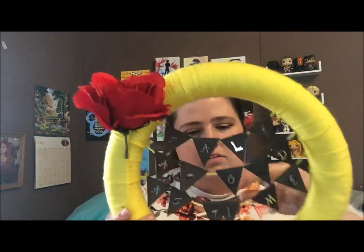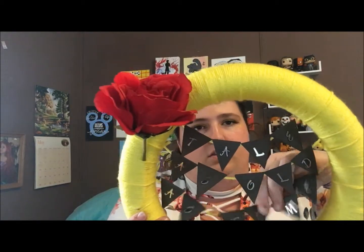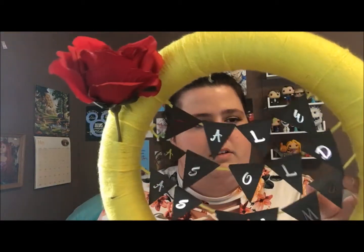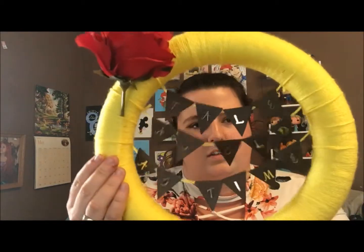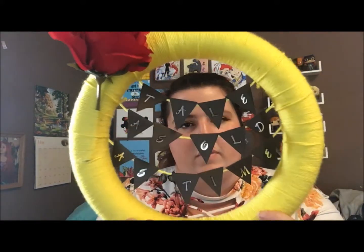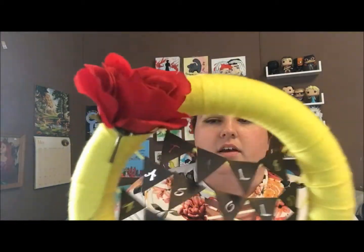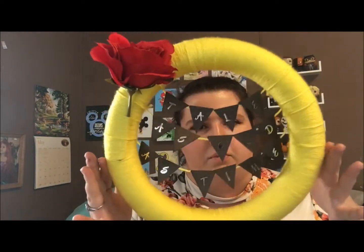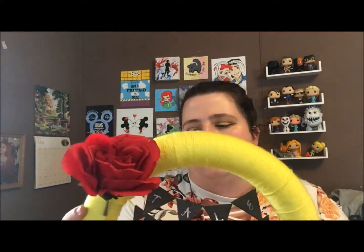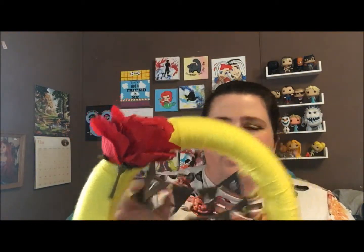The next one is just this little wreath. Of course it's yellow for Belle's dress, and then it's got a red rose and it says 'Tale as Old as Time.' So that can either just sit on a shelf or hang on a wall, whichever they prefer. It's just a foam wreath wrapped in yellow yarn, and then the little banner thing is just made out of paper.